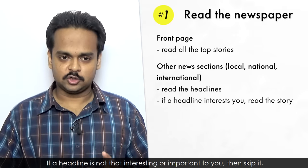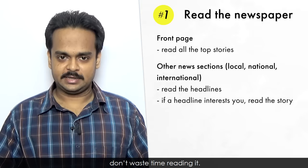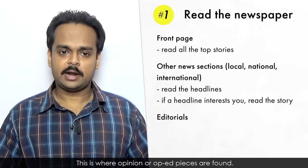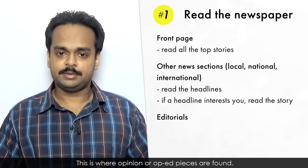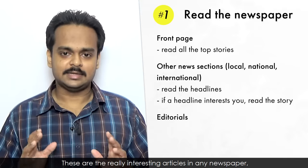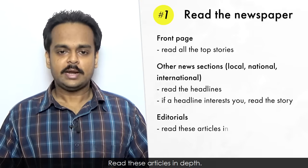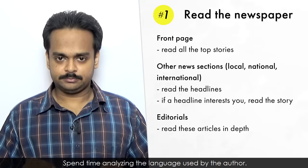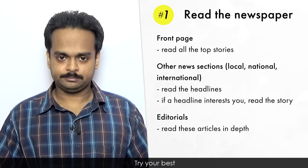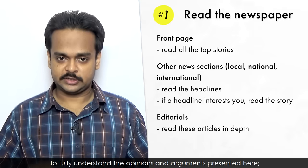If a headline is not that interesting or important to you, then skip it – don't waste time reading it. After this, go to the editorial section. This is where opinion or op-ed pieces are found. These are the really interesting articles in any newspaper, and they are a great place to learn new vocabulary. Read these articles in depth. Spend time analyzing the language used by the author.